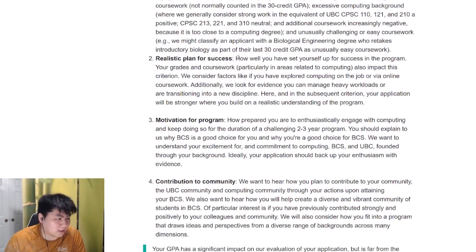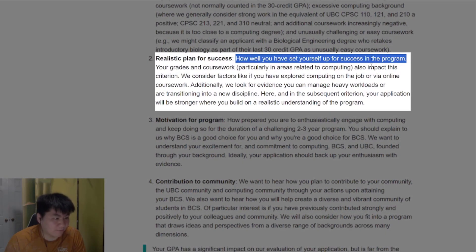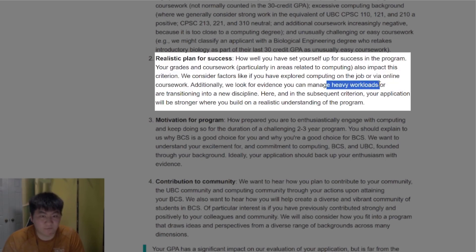Next, the admission team wants to know if you have a realistic plan for success — how well you've set yourself up for success in the program. Have you ever done computer science before? Have you explored self-study through online coursework, Udemy, bootcamps, or similar? You have to show and demonstrate evidence that you can manage heavy workloads, because it is a really tough program, especially when transitioning to a brand new field.